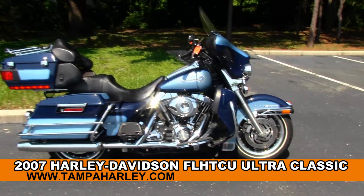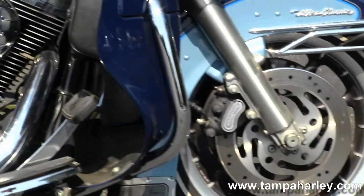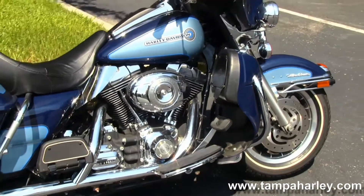Starting out front here with the 13-spoke mag rims. Moving on back to the color match lower fairings with an integrated glove box. 96 cubic inch engine with 6-speed transmission.